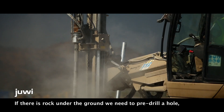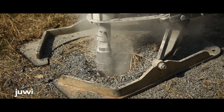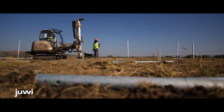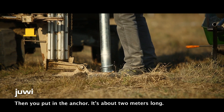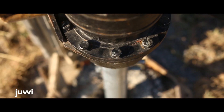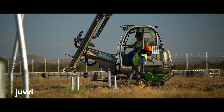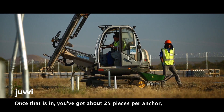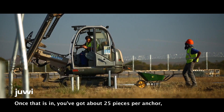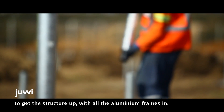If there's rock under the ground, we need to pre-drill a hole about one and a half metres deep. Then you put in the anchor — it's about two metres long. Once that's in, you've got about 25 pieces per anchor to get the structure up and put all the aluminium frames in.